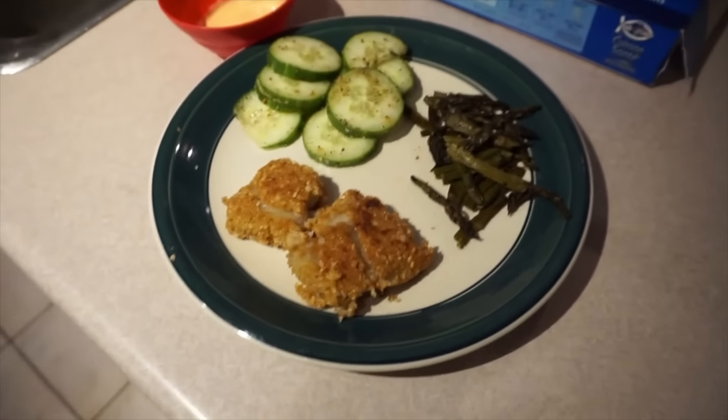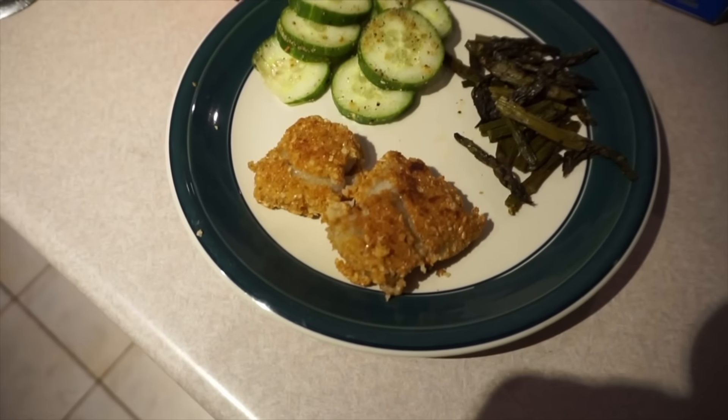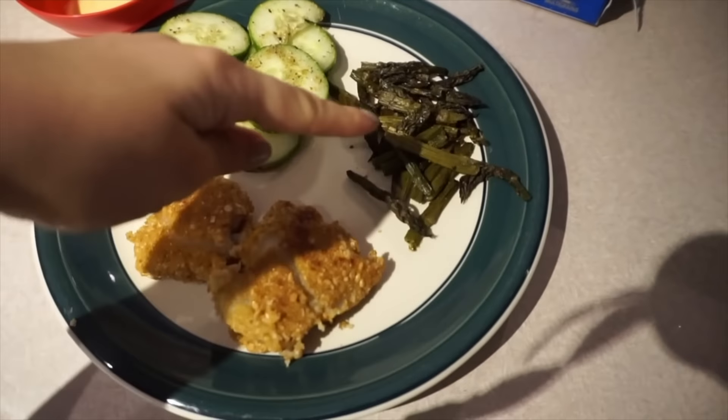My second tip is to eat smaller, more frequent meals throughout the day rather than sitting down and just eating until you're uncomfortable. Because when you do that, that's going to spike your blood sugar levels. And when you spike your blood sugar levels, then you spike your insulin levels. And when your insulin levels are high, that's when you store body fat, especially around your midsection.